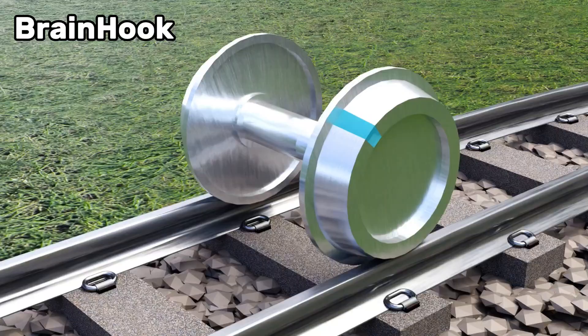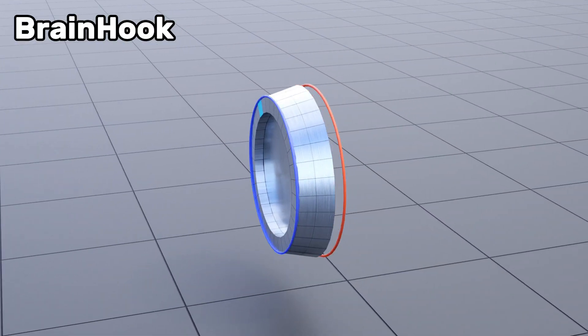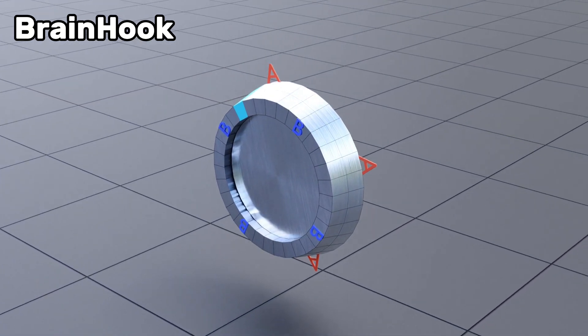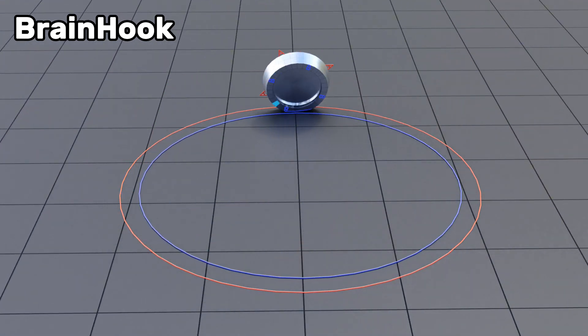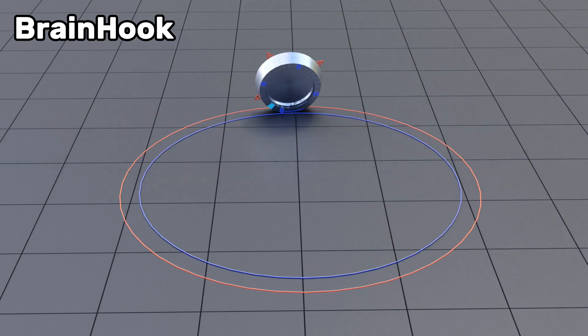Looking at the wheels, you can see that one side has a larger radius than the opposite side. We call the side of larger radius A and the side of smaller radius B. Now, if the wheel is rotated once completely, A will travel a greater distance than B. Hence, the wheel can never move in a straight line, always bending towards B.